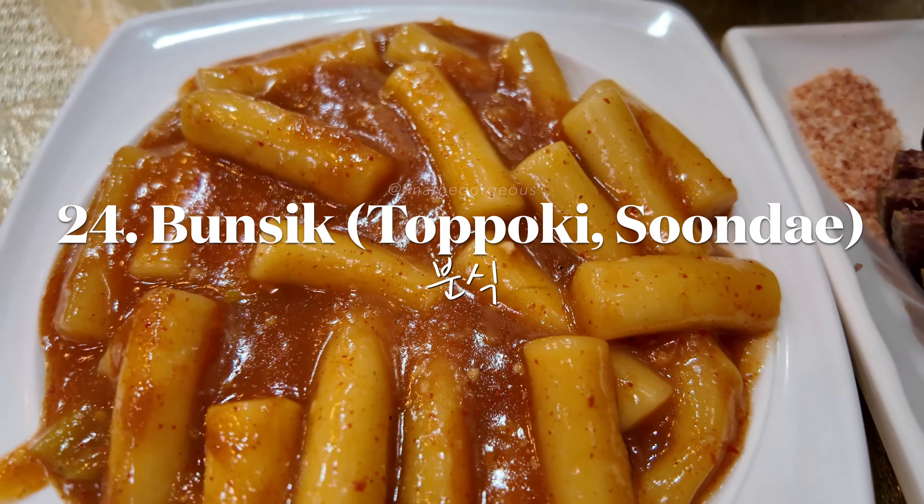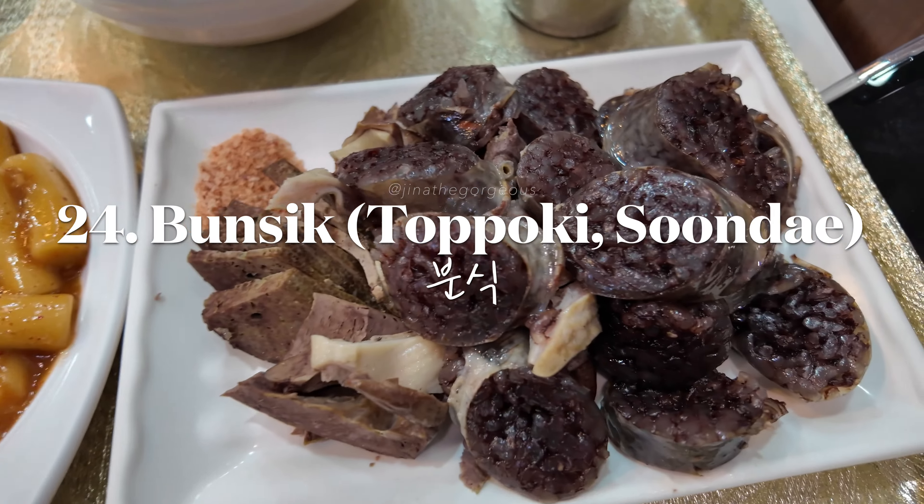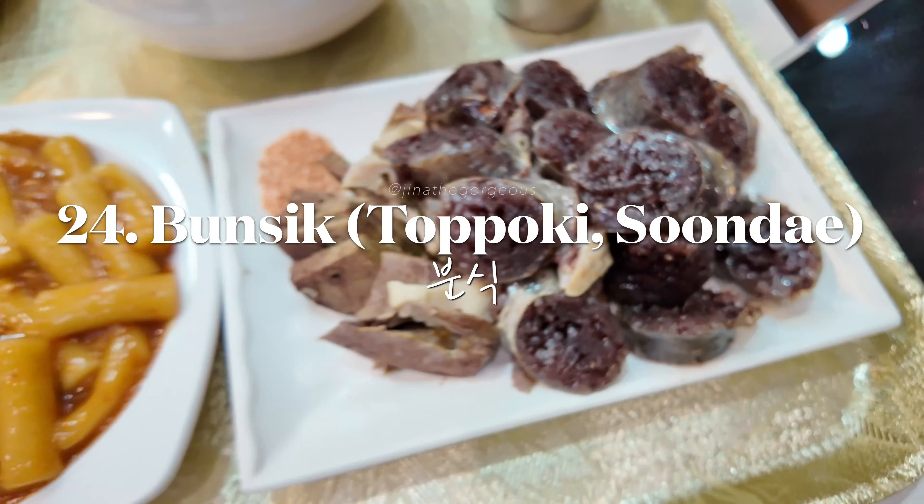Enjoy Korean comfort food like tteokbokki, sundae, and odang at a bunshik stall.